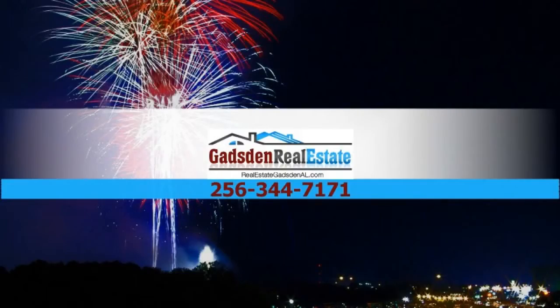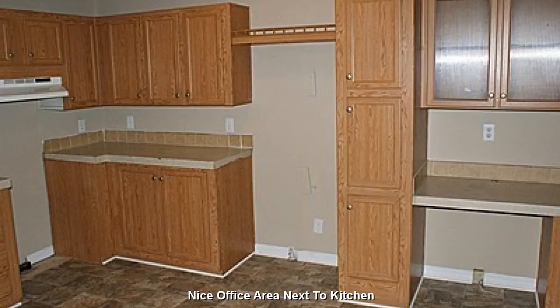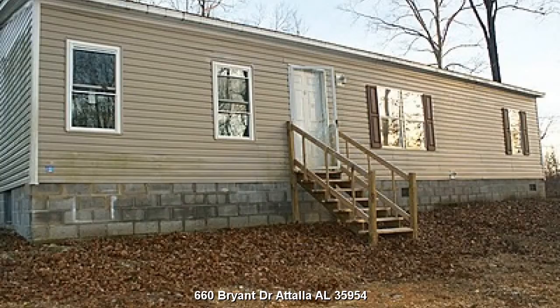For all of your real estate needs, contact Gadsden Real Estate. A quaint little office area next to the kitchen. Four Bedroom, Three Bath Home located at 660 Bryant Drive, Attalla, Alabama 35954.